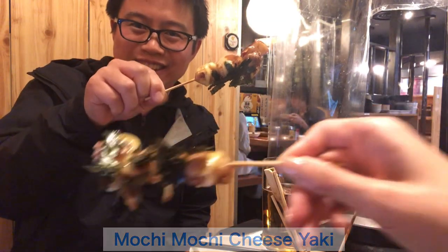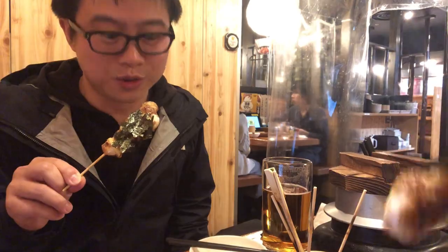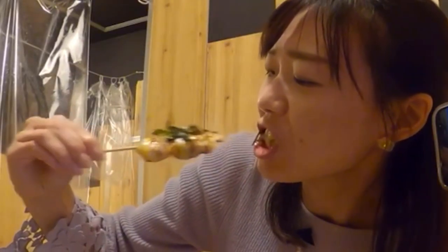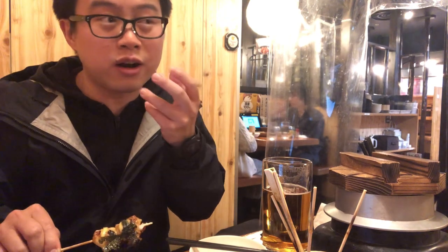We tried the mochi nori — sticky rice cake with nori seaweed, which flaps around. It tastes like a soy sauce rice cracker, like a combination of western and eastern flavors. I recommend you eat it hot, as it will stretch when melted.